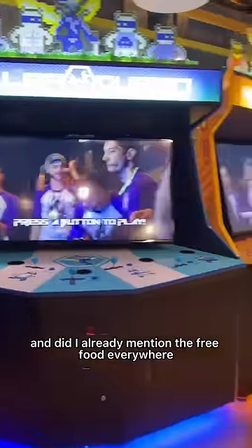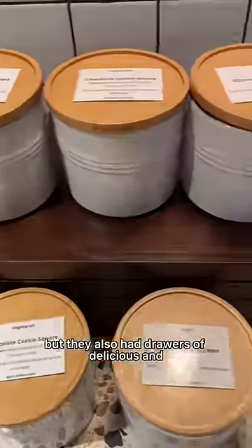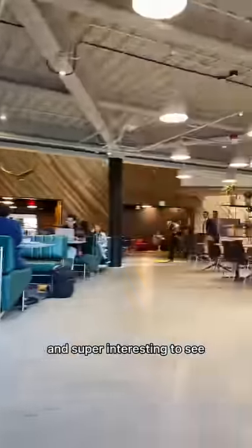They had so many games, and did I already mention the free food everywhere? Because not only did they have free ice cream, cereal, fruit, to-go meals, and candy, but they also had drawers of delicious and nutritious snacks. I may or may not have stolen some because I'm Asian and I love free stuff, but coming from working at a hospital, it's such a different setting and super interesting to see.